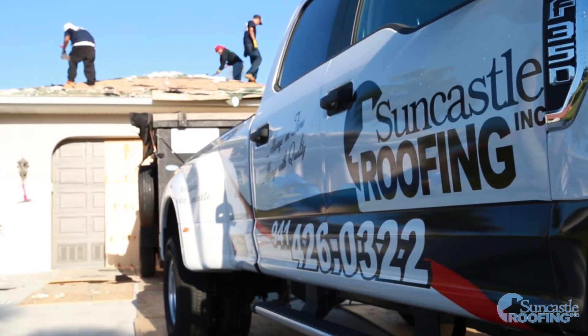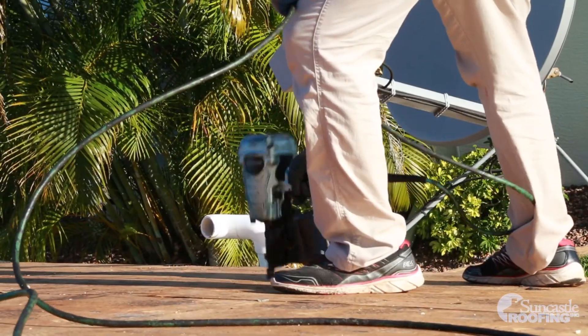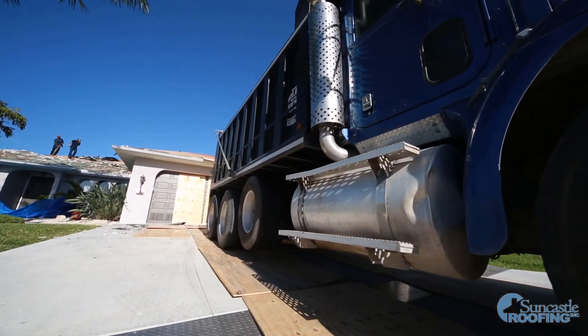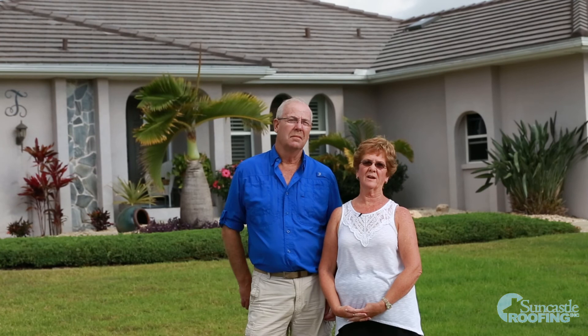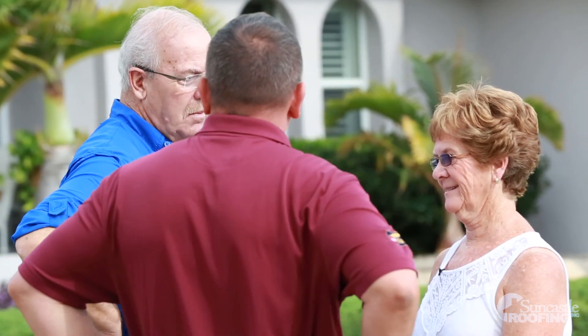The reason we went with Suncastle was they were local, and one of my reasons more so than anything was the timeline that they gave. When they said they would start the roof and the tiles would be put on and everything would be closed up, they gave us a definite time frame and they stuck with it.